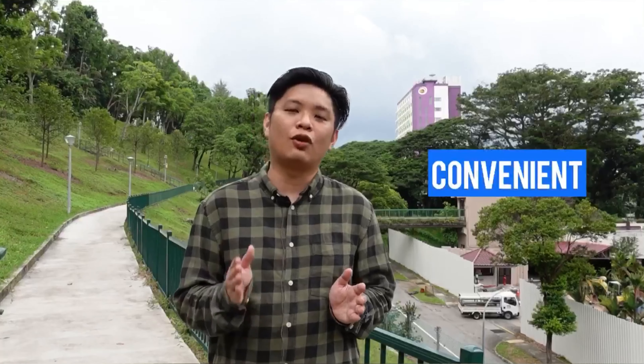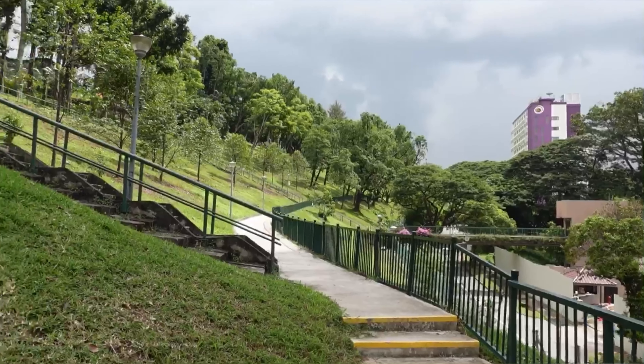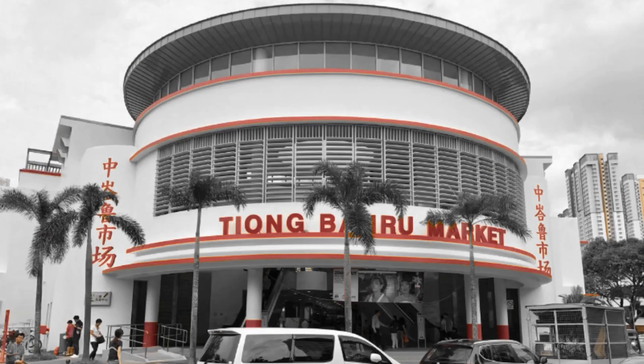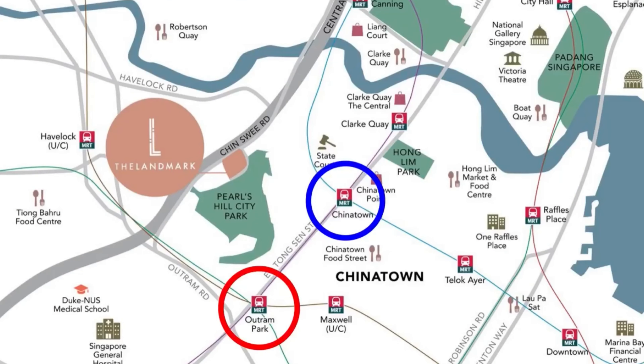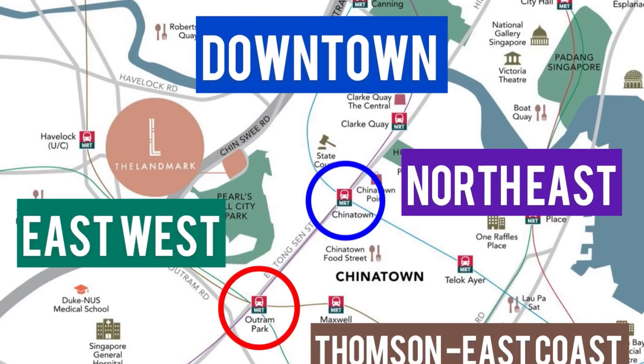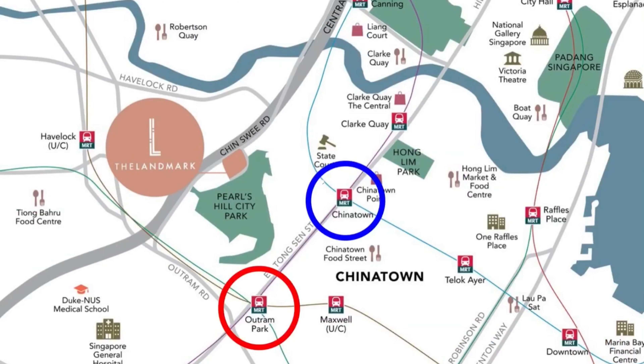Unlike many condos located inside the CBD, The Landmark sits right on the city fringe along Chinsui Road and beside Pearls Hill, allowing tenants and homeowners to have access to convenient and affordable amenities along Upper Cross Street, People's Park as well as Chinatown. Walk just a few minutes across the street and you can hang out at the vibrant bohemian Tiong Bahru Enclave. Residents will love it here. Coupled with easy access to not one, not two, but four MRT lines and public transport, residents truly enjoy connectivity and the best of both worlds.